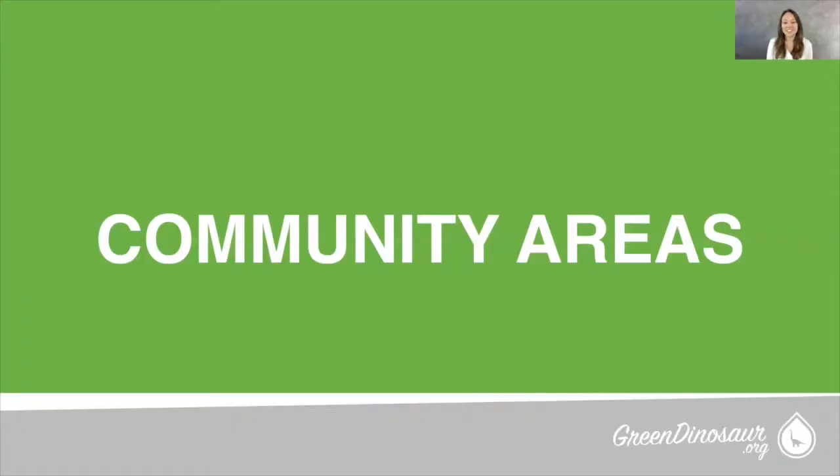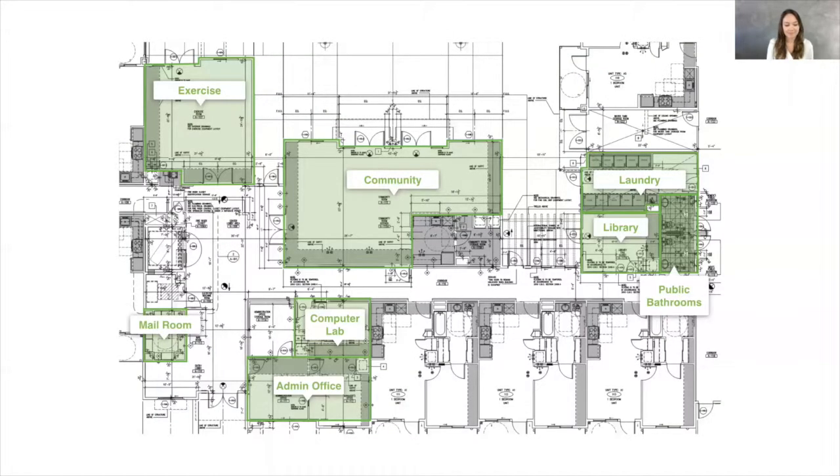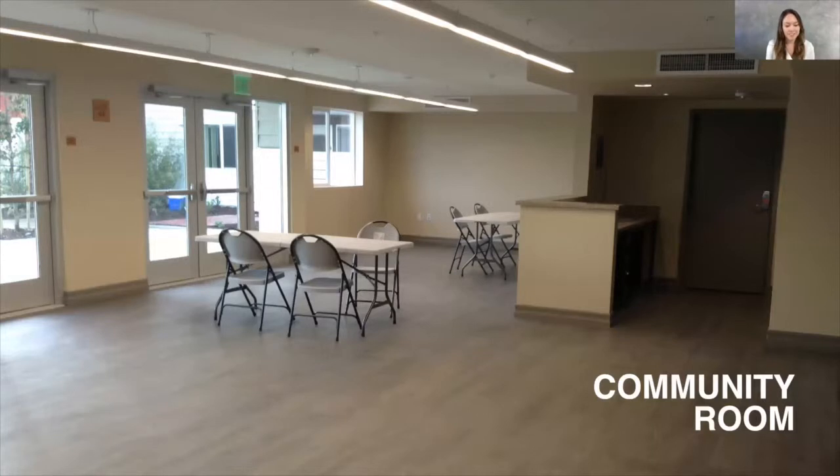Let's explore the community areas. The Metro at Compton features an exercise room, a community room, a common laundry room, computer lab, library, mail room, public restrooms, and on-site administrative offices. These photos were taken shortly before the community areas were finished, so go walk over and check out the new interior design. The community room features an entertainment area as well as a full kitchen.